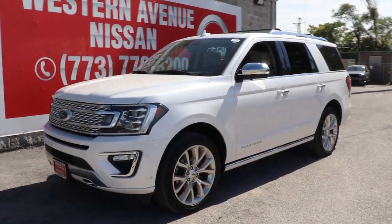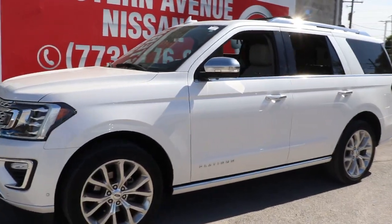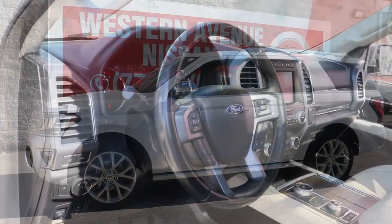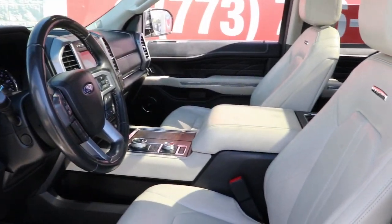This could be the car for you — the 2019 Ford Expedition. This vehicle is an outstanding buy with fewer than 60,000 miles on the odometer.